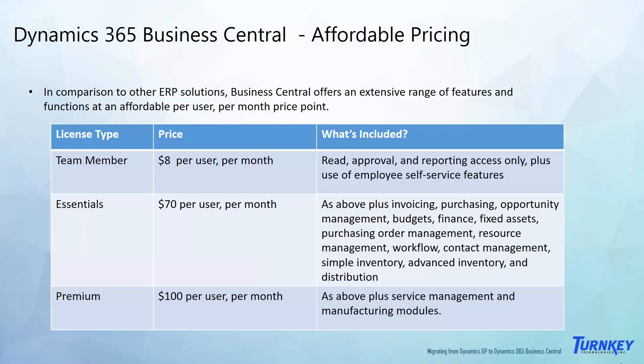There is also a third license type called Team Member, priced at $8 per user per month. This is for users who need read, write, and approval access for certain key business processes but aren't doing day-to-day financial management or back-office administration. You cannot mix and match Essentials and Premium within one organization — it's one or the other. However, by identifying who are full users versus team members, the overall solution can be quite affordable for migrating your business users to the cloud.